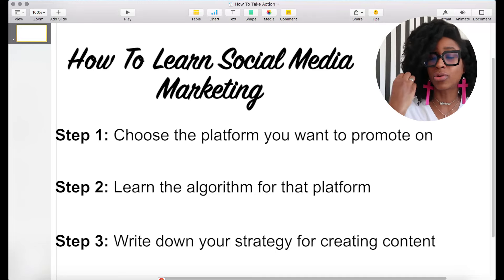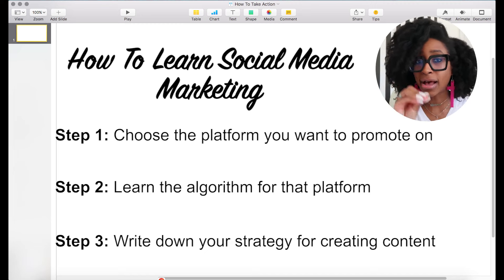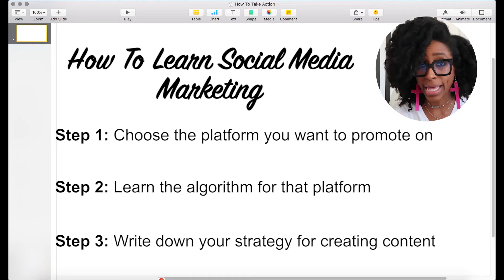Third: once you've learned the algorithm and you understand what it is looking for in terms of content, you need to write your strategy down. Write that strategy down. It is very difficult to remember everything that an algorithm is looking for in a piece of content. For example, here on YouTube, if I'm creating a video, I have to do search engine optimization first, figure out my title based on keyword search, write my description based on keyword search, name my file, name the YouTube thumbnail based on keyword search, edit my subtitles based on keyword search, and add my tags. I need a checklist.